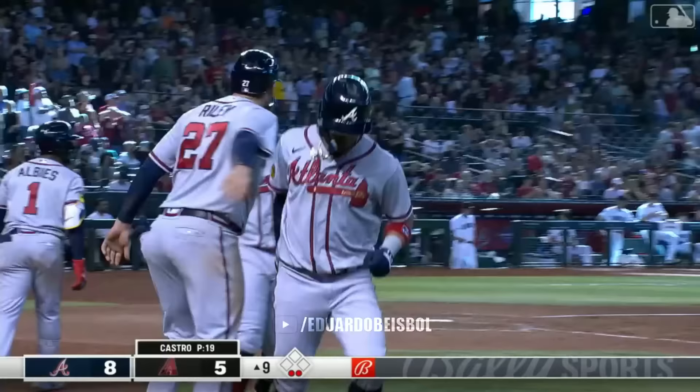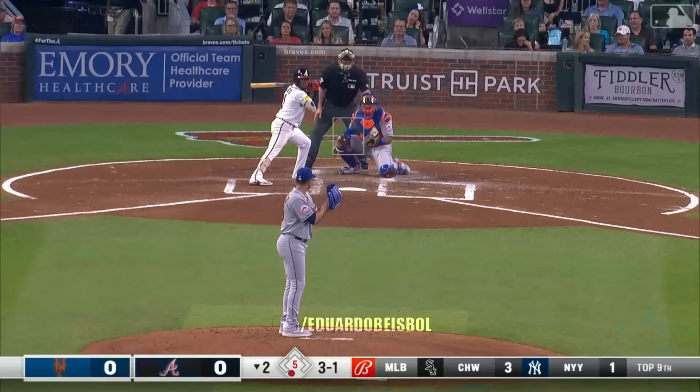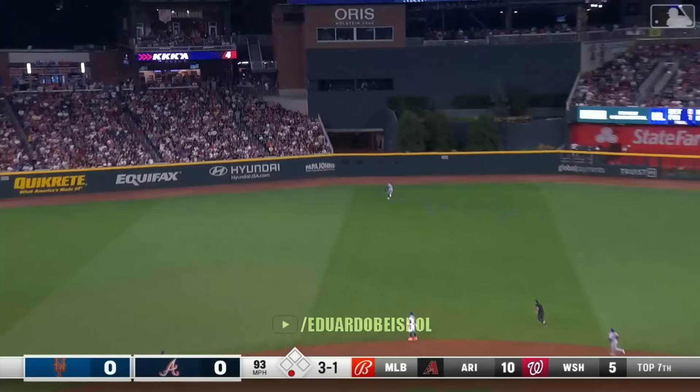With two down in the top of the ninth, and the Braves trailing by a run, Eddie Rosario hits the fifth grand slam of his career.